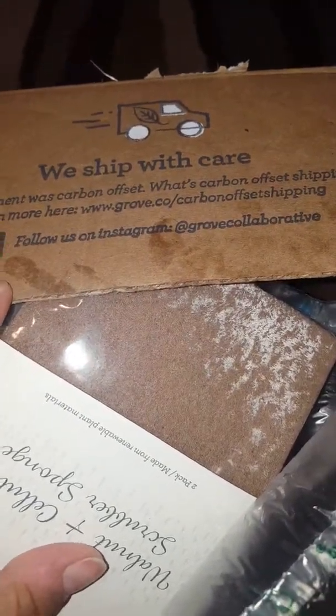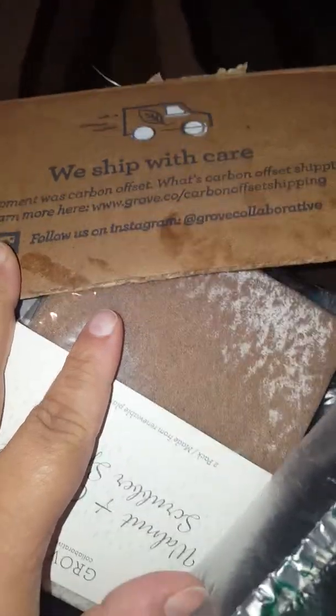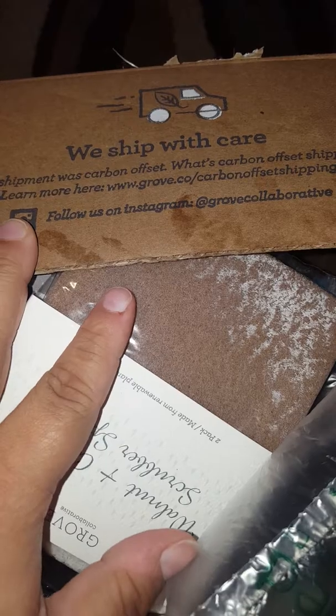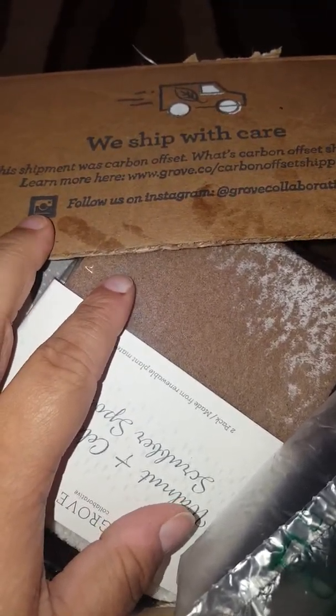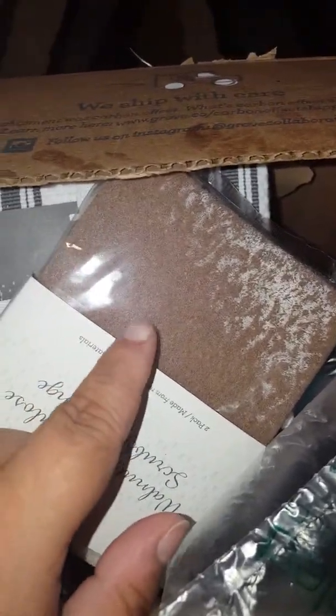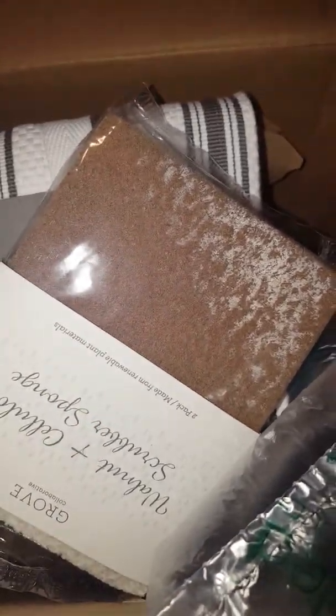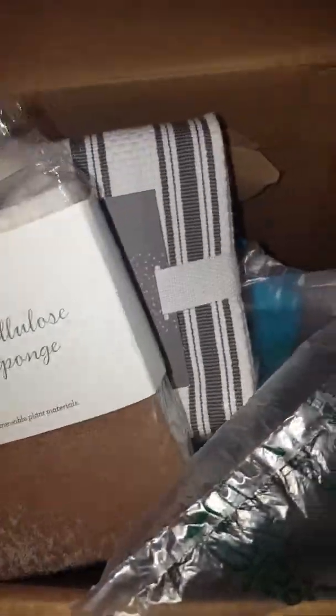Hello everyone, welcome back to my channel. I just wanted to do a quick video on my shipment I received from Grove Collaborative. I recently ordered from there and I purchased some Method cleaners and something else. They also sent me a few free things in the box, but I just wanted to go ahead and give you a quick look at what I got. So let's get started.